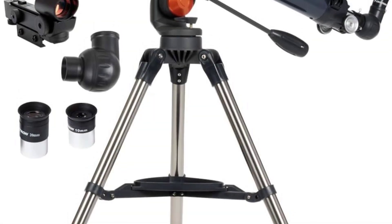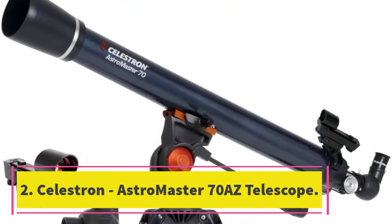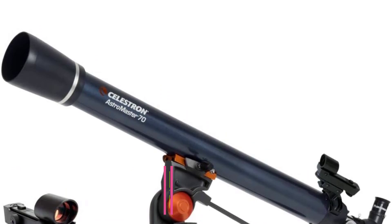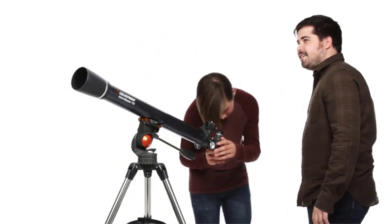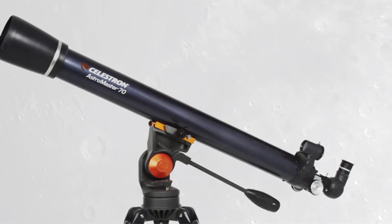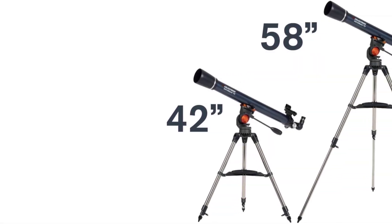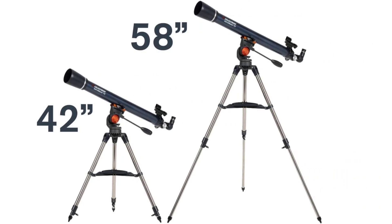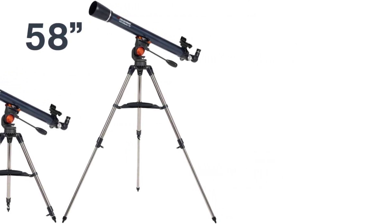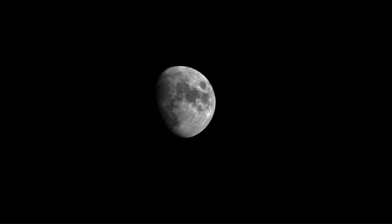Number 2: Celestron Astromaster 70AZ Telescope. The Astromaster 70AZ Telescope is excellent for beginners and intermediate astronomers alike. It has a 70mm objective lens diameter, which is enough to see a variety of star clusters. The quick setup and lightweight frame make it easy to take this telescope on the go, while the included travel tripod and red dot finderscope make it easy to set up without any tools.